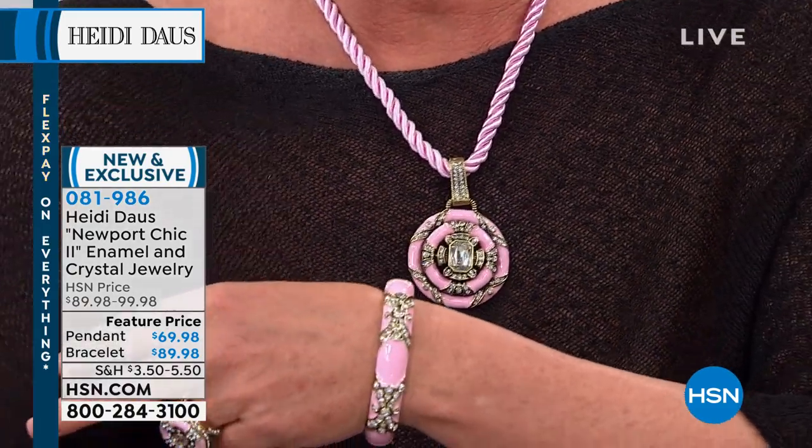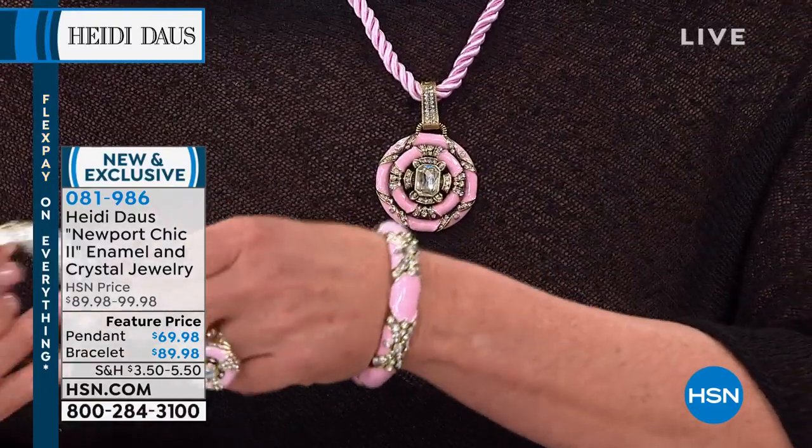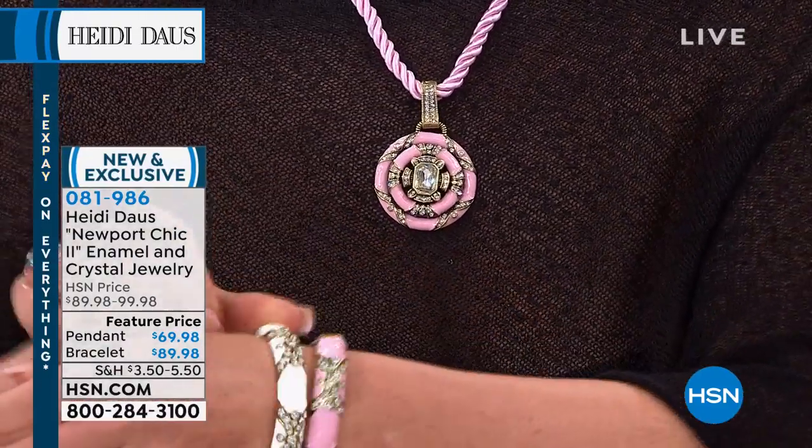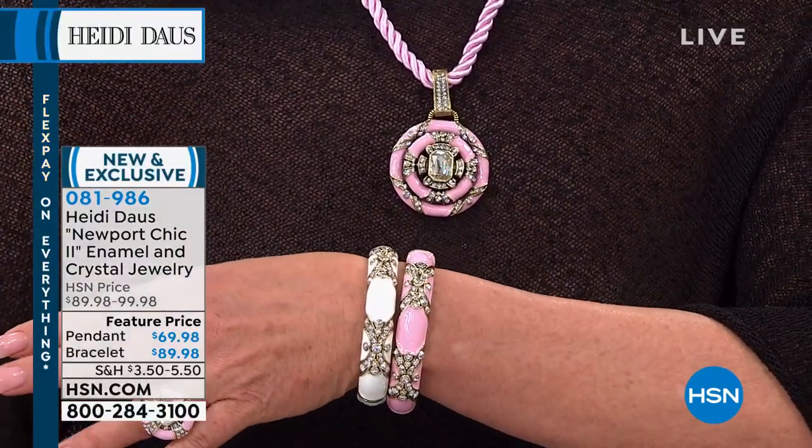The pink — look at that baby, beautiful pink. Isn't that just the most incredible color? And look at the bracelet. Oh my gosh, look at this bracelet. Look at pink and white together — you've got to buy it. That is so beautiful.